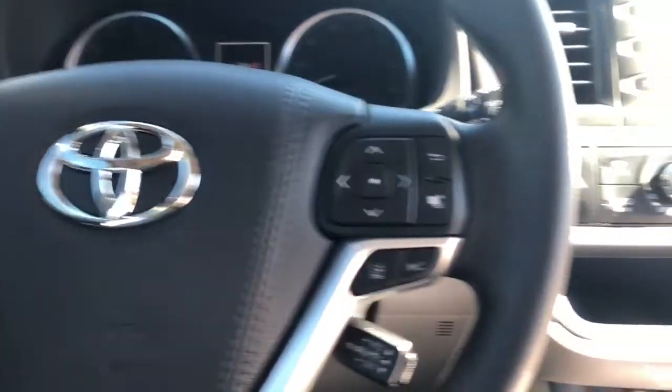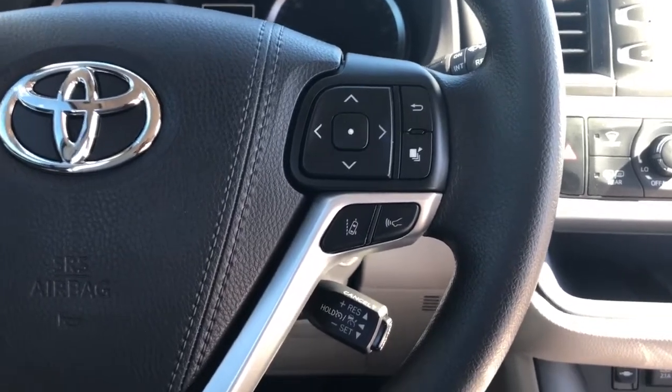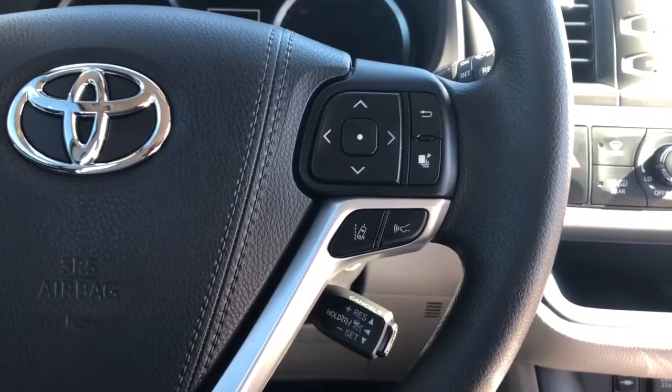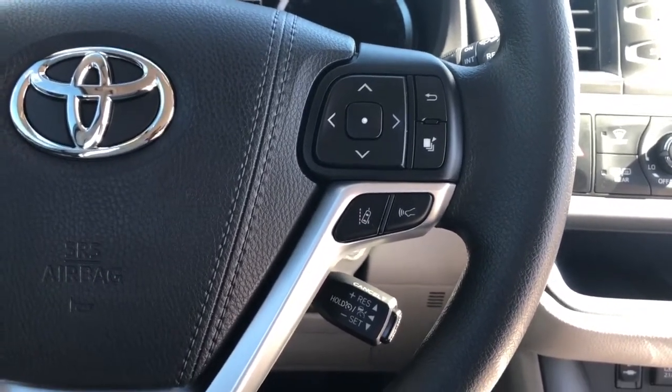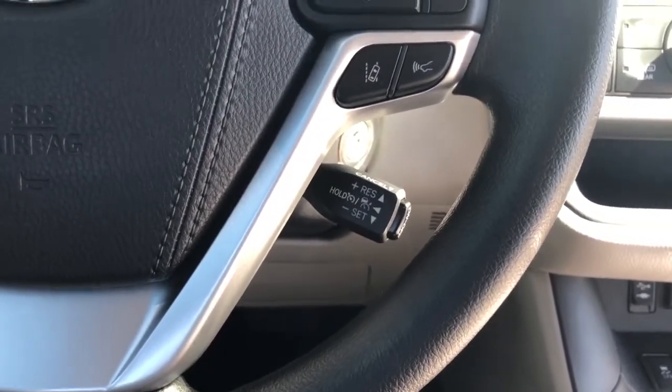On the right side, you have easy access to your TFT controls to find your fuel economy, control the safety suite, and a couple of quick buttons for lane departure alert and automatic high beams. Right behind that, you can see the stick for the cruise control.